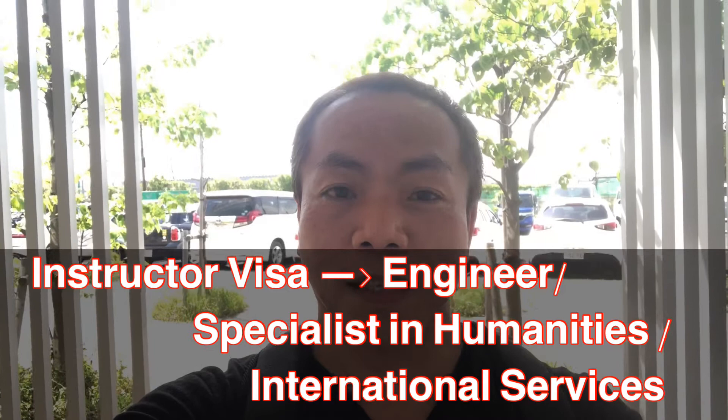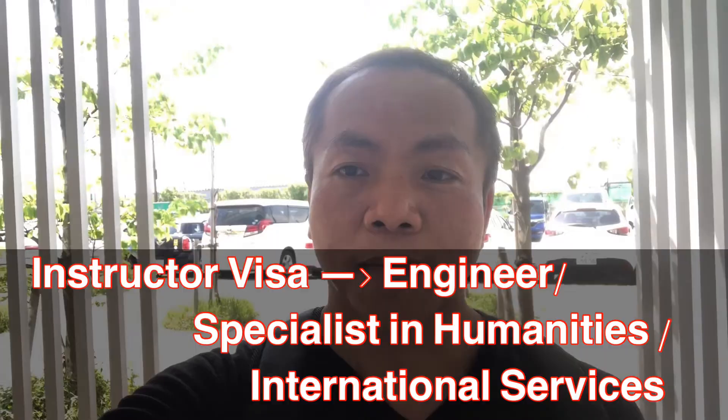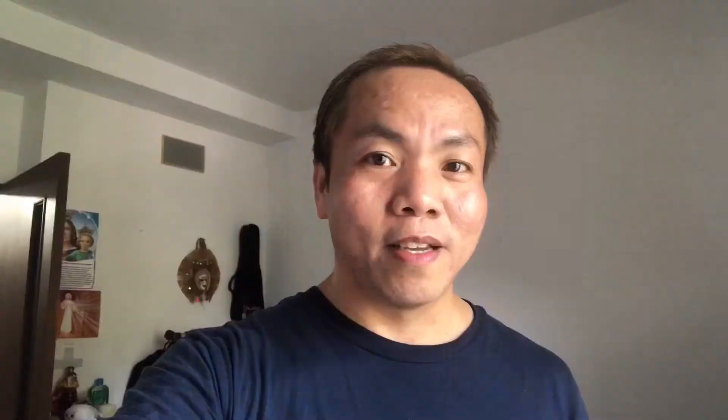So from instructor visa I changed to engineer specialist in humanities and international services. Why did I apply for a change of visa status? It's because I'm not anymore teaching in public schools — I'm already employed in a private company, an international school. Instructor visa is only valid for teaching in public schools from elementary to senior high school, so if you are going to teach in private schools, private companies, or universities, you have to apply for a new kind of visa — the specialist in humanities visa.